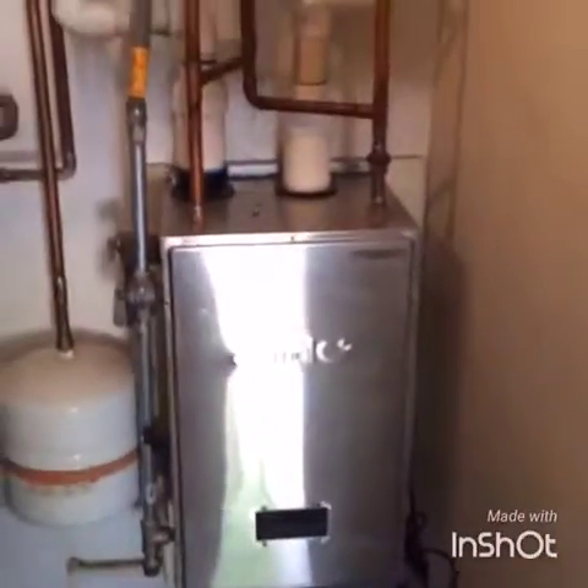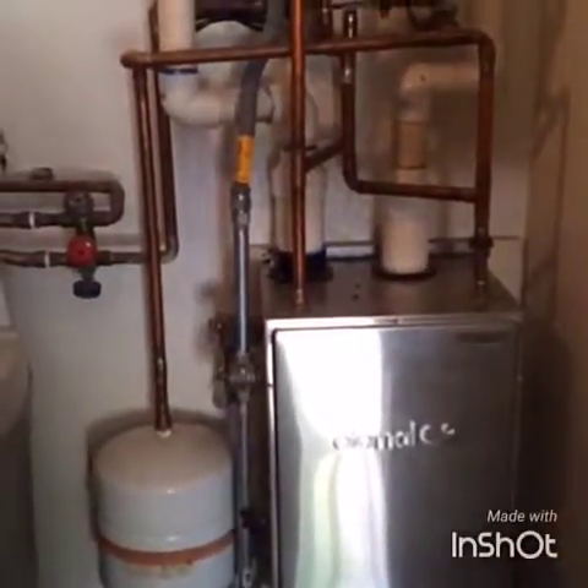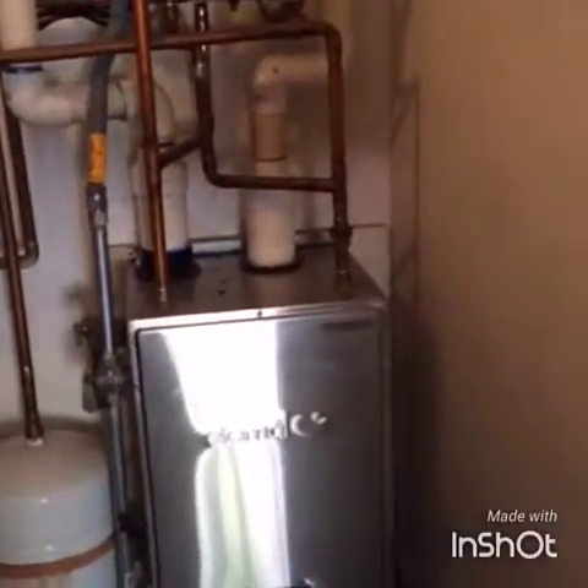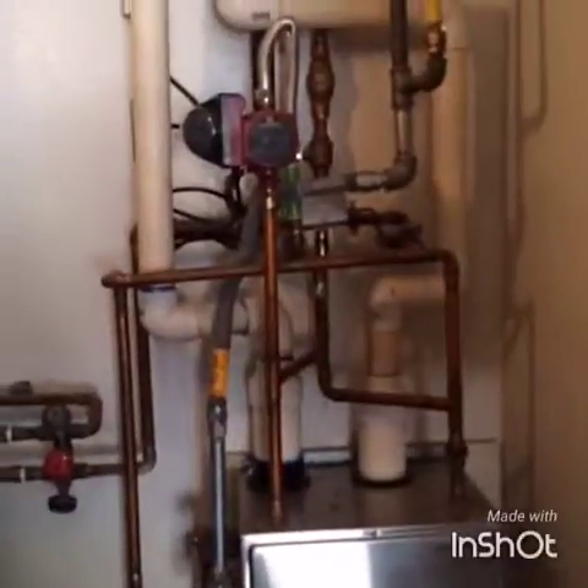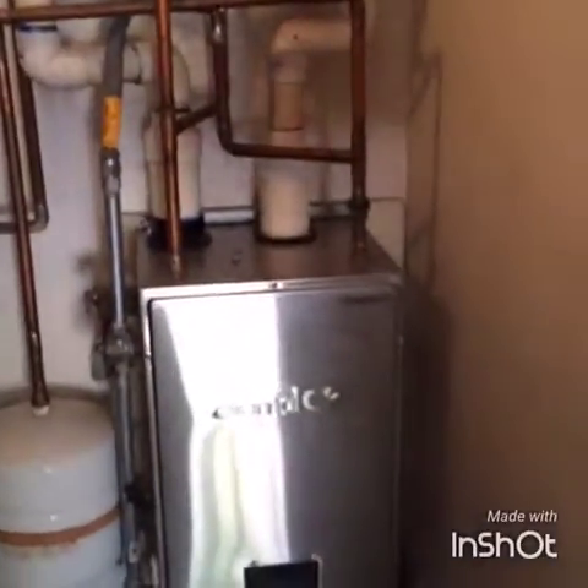Good morning, beautiful Saturday morning here in Phoenix, Arizona. Lou Hobica with Hobica Services. Today we're going to replace a hot water heater. It's a tankless, and this is at Lou Hobica's home — so yes, to answer your question, hot water heaters and HVAC both do fail, even at Lou Hobica's home.